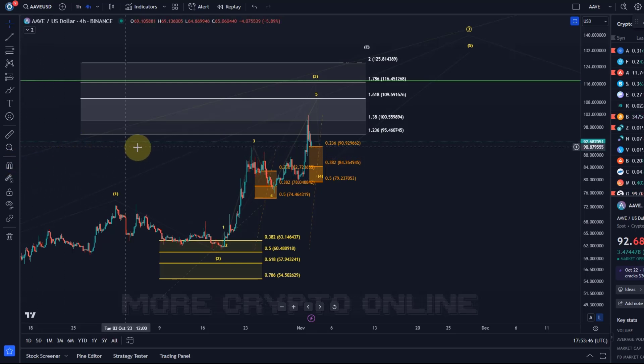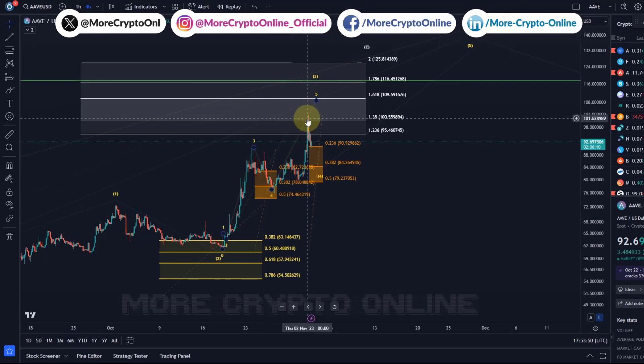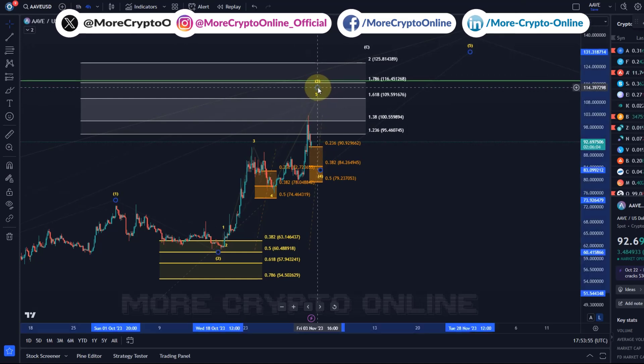Hello and welcome to another update video about Aave. On the Aave chart we've seen a rally into the target range. The $100 level was one of the key targets here on our way to complete wave three.